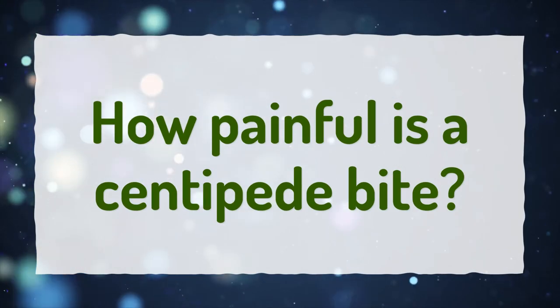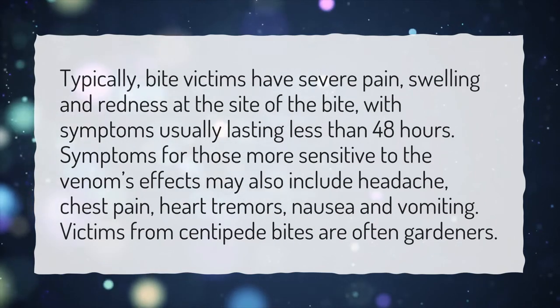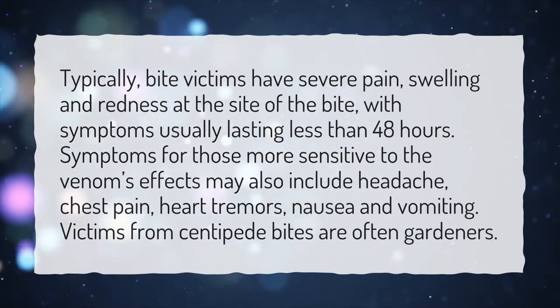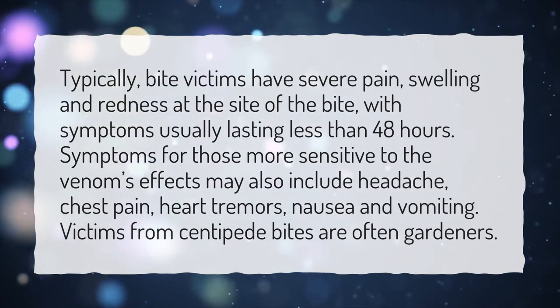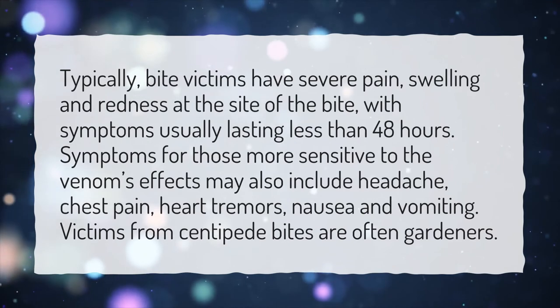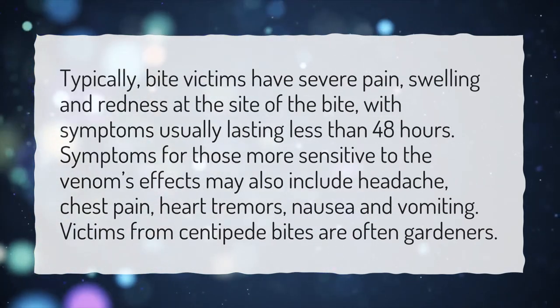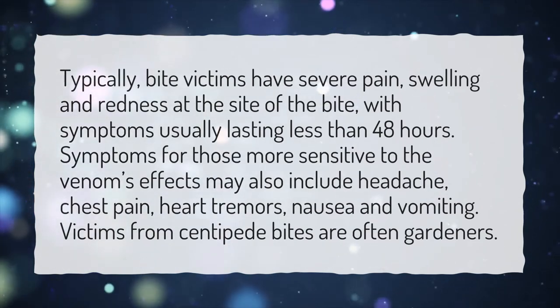How painful is a centipede bite? Typically, bite victims have severe pain, swelling and redness at the site of the bite, with symptoms usually lasting less than 48 hours. Symptoms for those more sensitive to the venom's effects may also include headache, chest pain, heart tremors, nausea and vomiting. Victims from centipede bites are often gardeners.